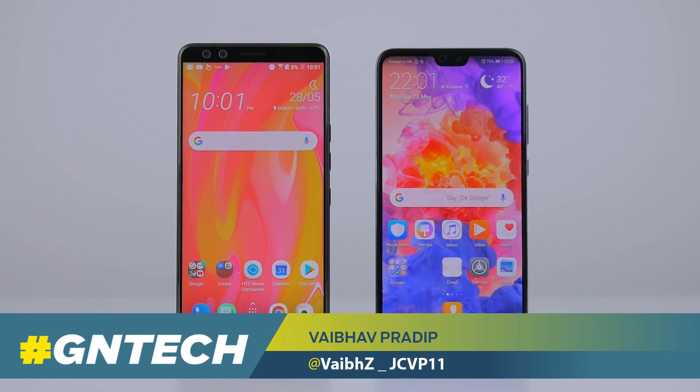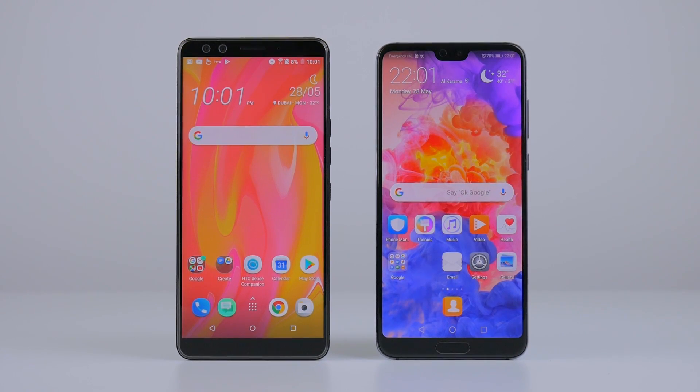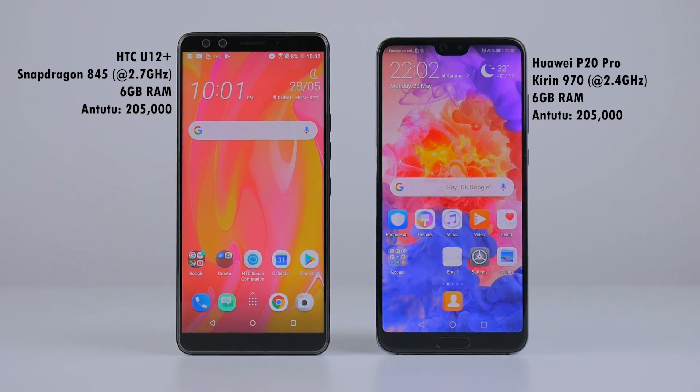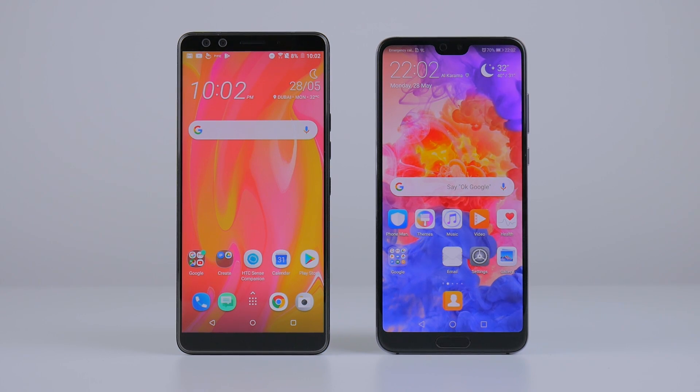We've got both the HTC U12 Plus and the Huawei P20 Pro, and we wanted to see how they'd fare in a real-world speed test with their internals in mind. So let's find out.